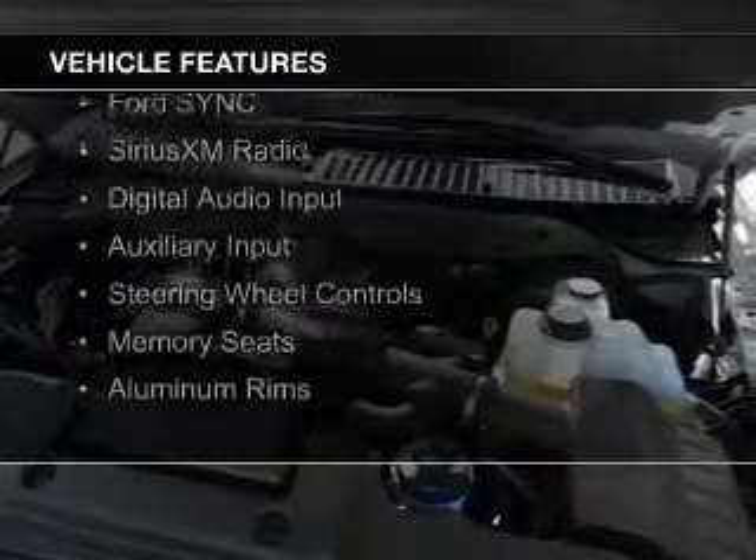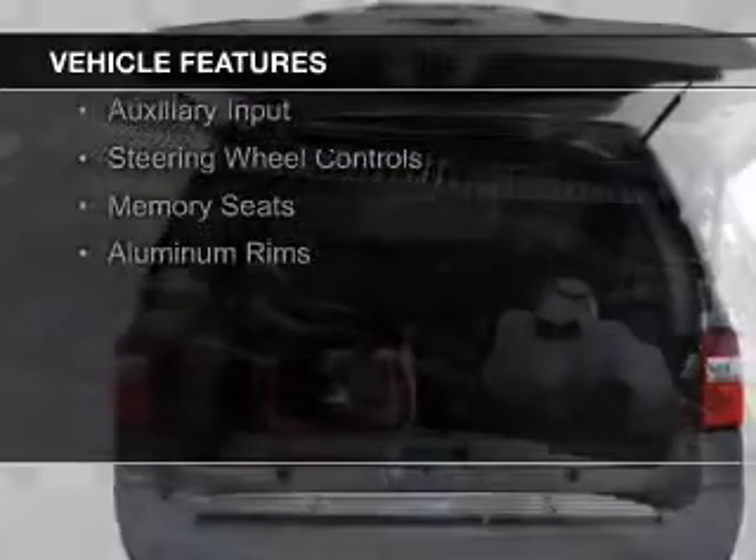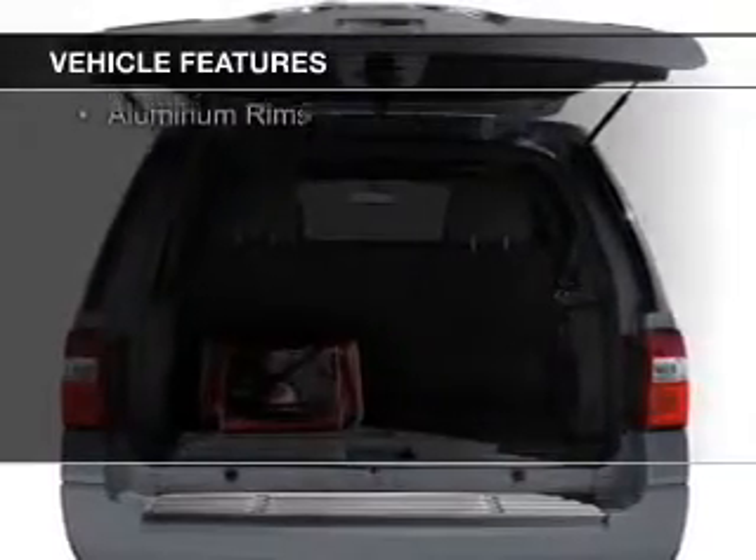Leather Seats, Bluetooth Connectivity, Ford Sync Voice Activation, Sirius XM Satellite Radio,